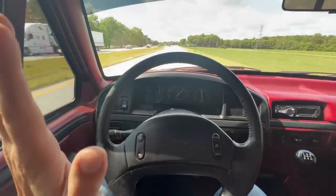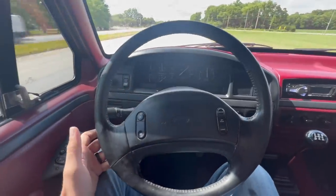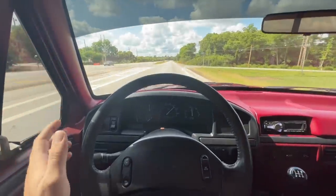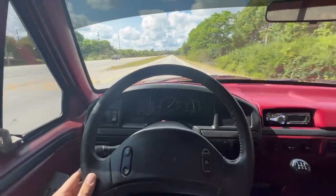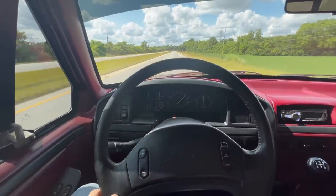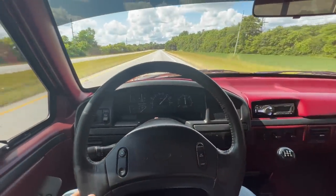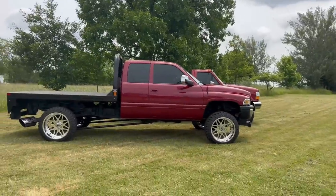This thing drives nice and straight. It doesn't wander all over the road. It's actually pretty impressive. I've been hiding this one from you for a little bit now, but I'm gonna show it to you guys today and I think you guys are gonna be really blown away by this thing.